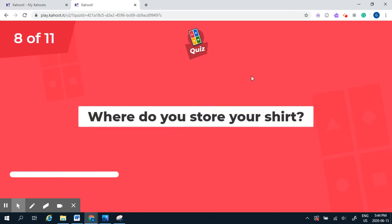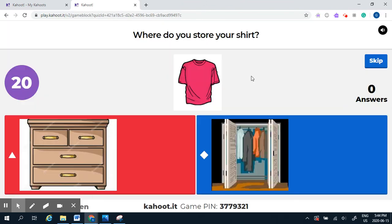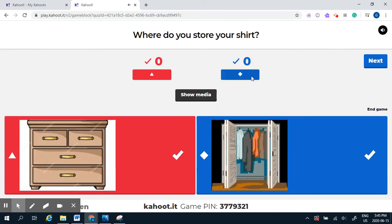Question eight: where do you store your shirt — in the dresser or in the closet? A shirt can go in either place. It can go into the dresser because it's small enough to be folded, or you can hang it in a closet. So either answer is correct.